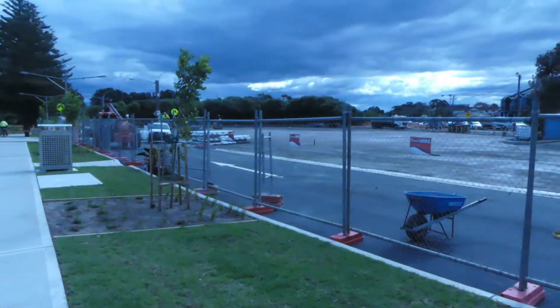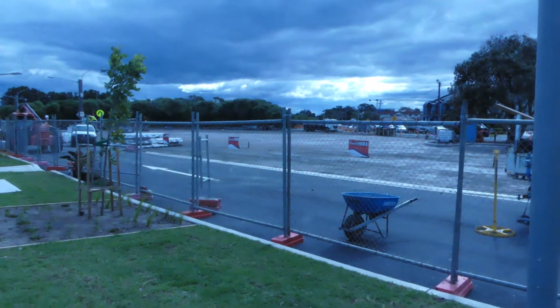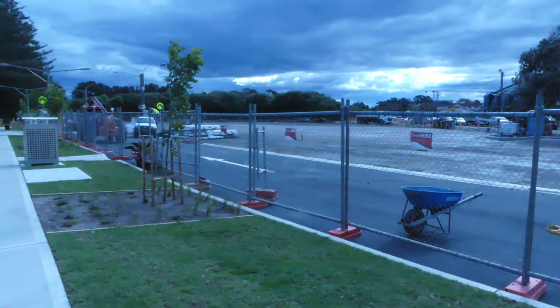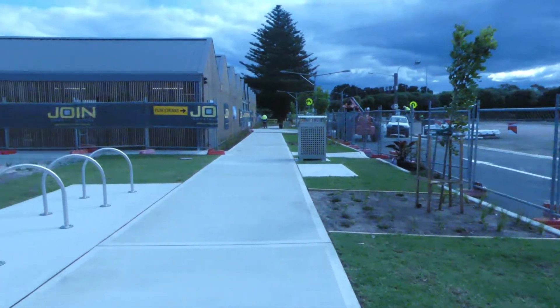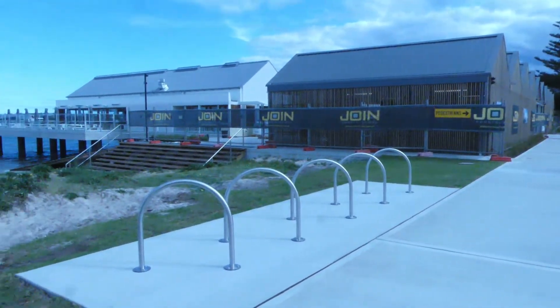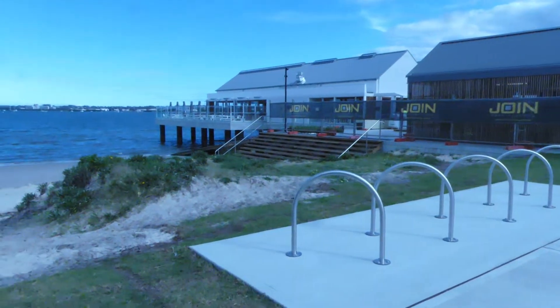Looking through the trees it looks like a pretty good site. On the right here we have the club car park which the council's doing up, with the entrance through the main gates. They've got gardens and bike holders by the look of it.